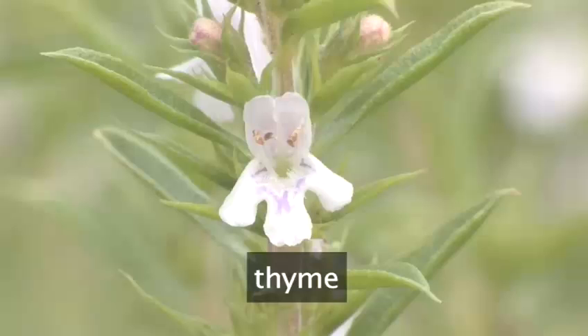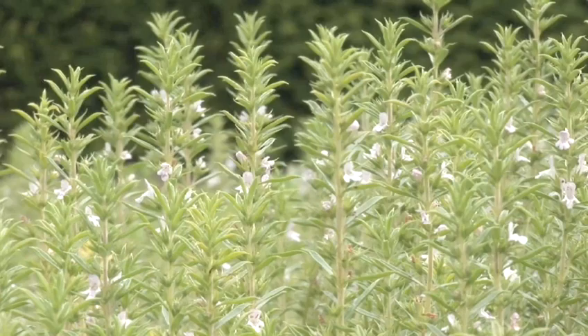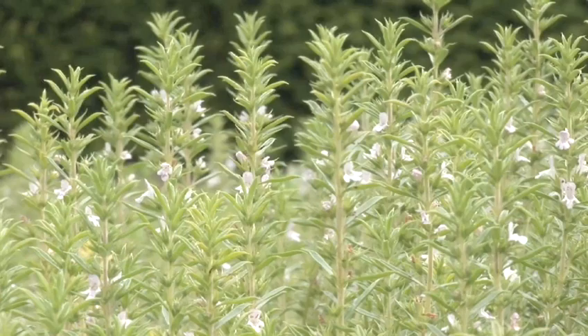Another key plant to have would be something like this Thyme. I put my hands in here and you get a massive aroma coming off — very, very heady. Lovely little dainty white flowers with a pink tinge. This is Thymus vulgaris, fairly upright and fairly informal in shape. And again, the same sort of spacing — about 30 to 45 centimetres between one plant and the next.